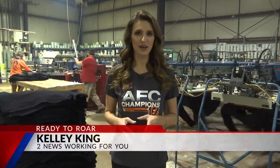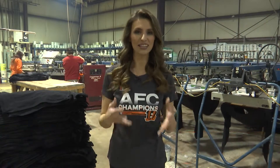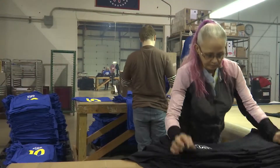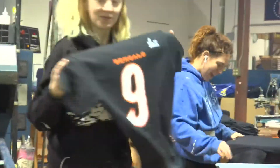Atlanta Sportswear is in the process of printing about 20,000 to 25,000 shirts a day. They say the locker room shirt will likely be their number one seller. A total of 55 employees — 30 of them on the floor — along with some Who-days making the printing process happen.